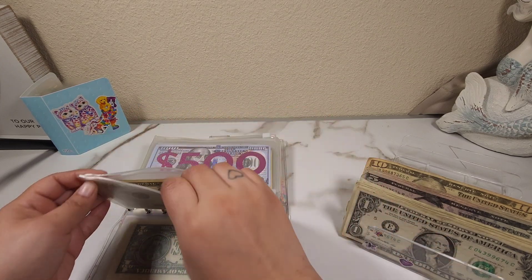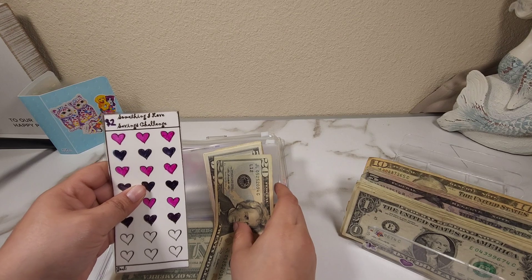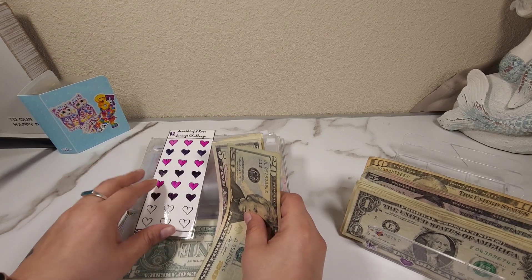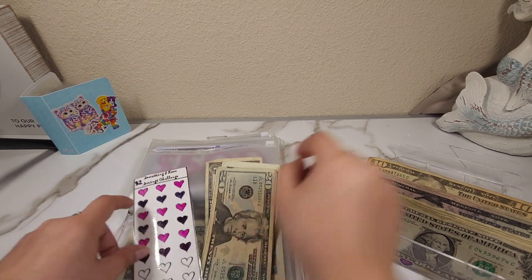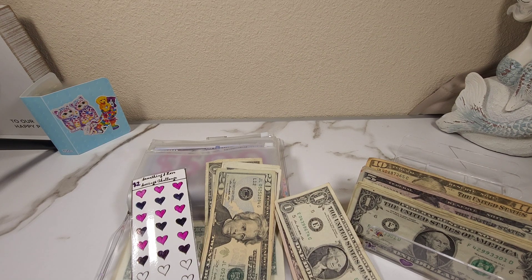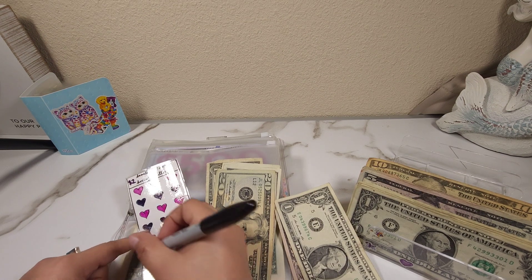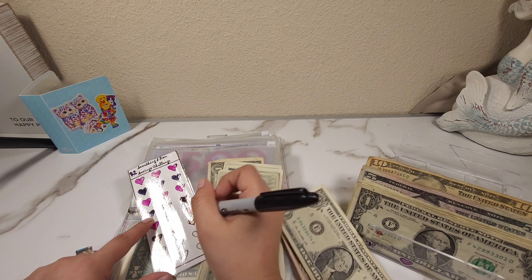Let's go ahead and start with this one — this is my 'Something I Love' challenge. Let's fill up this row right here, so that'll be two, four, and six. And you know what, I was supposed to use pink for this.